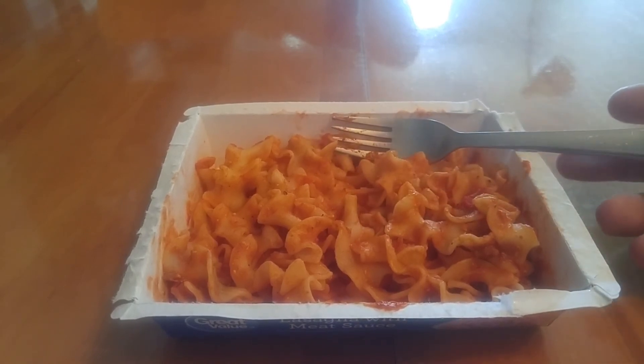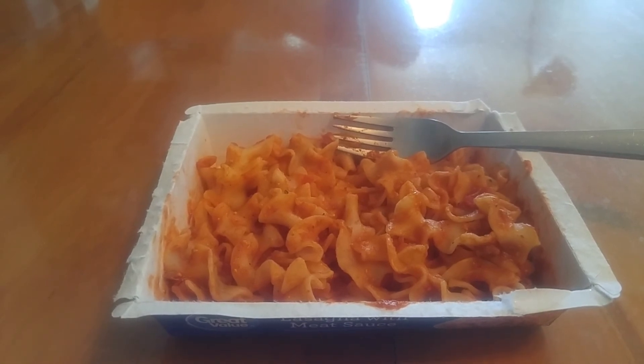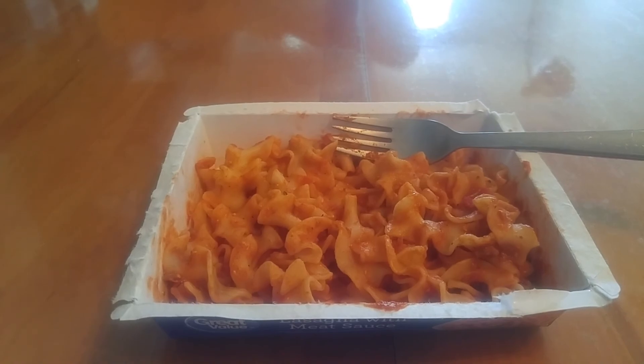Great value — properly named, decent food. For 87 cents, I'll make that deal all day. Let's call it a video. Well, you don't really get a say. Bye.